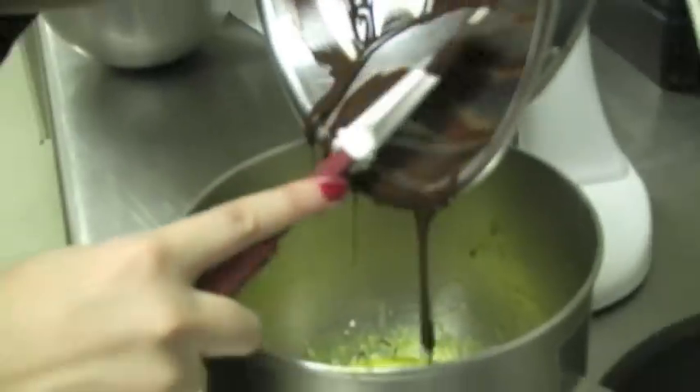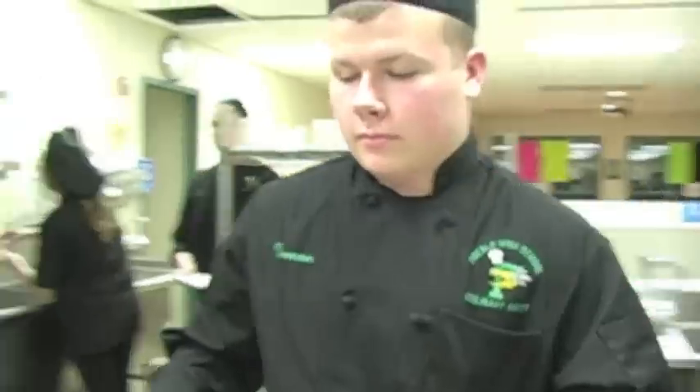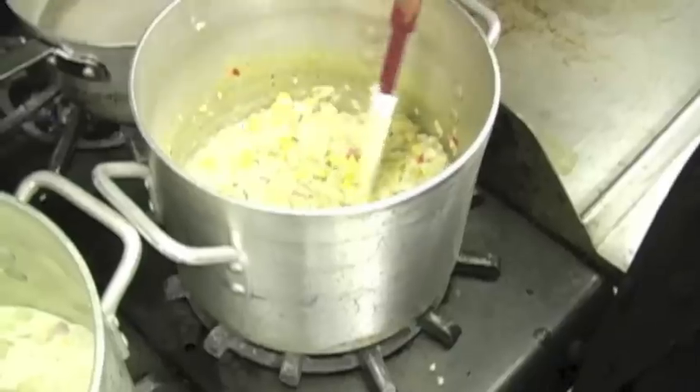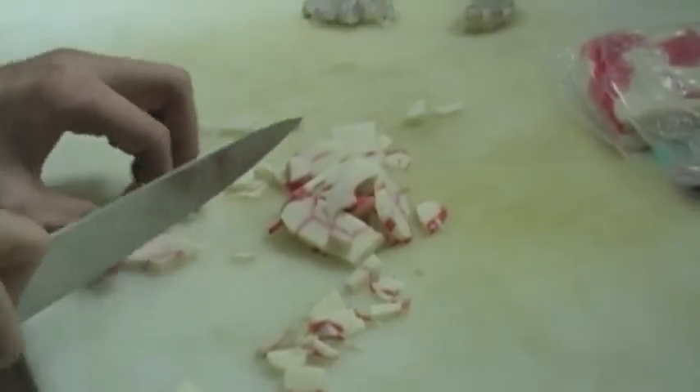There are three levels. We have Culinary 1, 2, and 3. Culinary 1 and 2 are each a semester course. We spend the bulk of the time in Culinary 1 talking about food safety and handling food and that type of thing, with some basic skills.